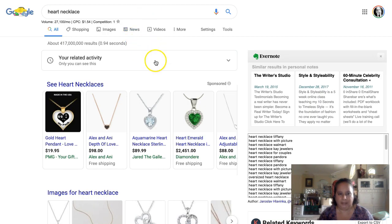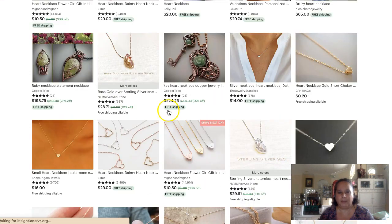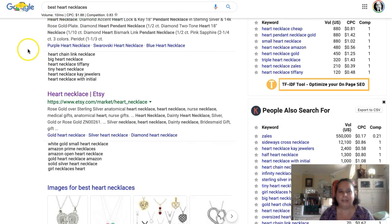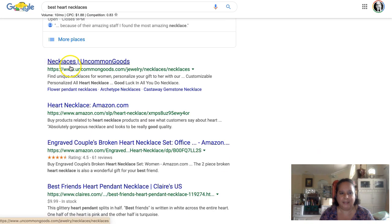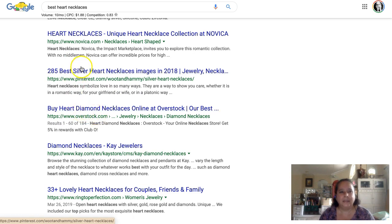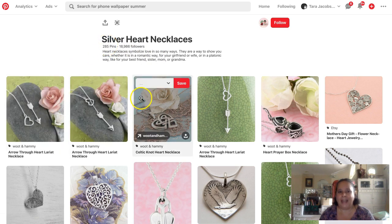I did a search for 'heart necklace' on Google, and of course the Etsy category comes up. If you clicked on that you'd go to the category page for heart necklaces on Etsy — great for Etsy SEO. But the interesting thing is when I searched 'best heart necklaces' with more keywords, I got similar results at first, but then further down I found a Pinterest result: 'best silver heart necklaces.' So we want to see what that Pinterest board looks like.